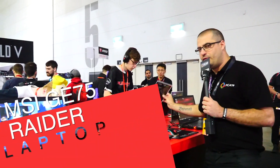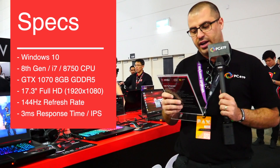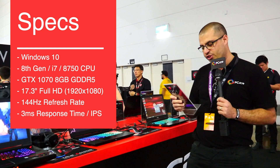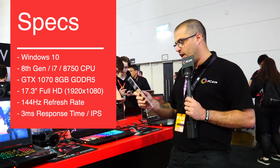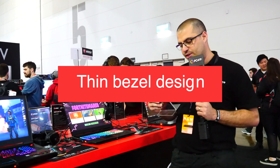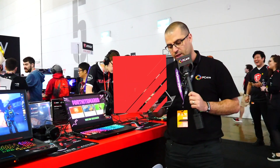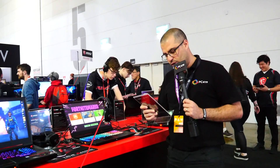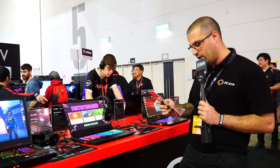We have the GE75 Raider. It has Windows 10, 8th Gen Intel Core i7-8750H, GTX 1070 8GB GDDR5, and a 17.3-inch 1080p screen at 144Hz with 3ms IPS. It has thin bezels — 50% thinner than the average 17-inch monitors. Storage is 1TB with a 128GB SSD and 16GB of RAM. It has exclusive Cooler Boost 5 technology like the other models we've seen here.